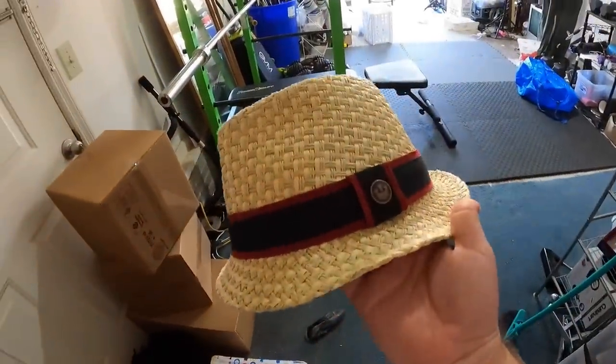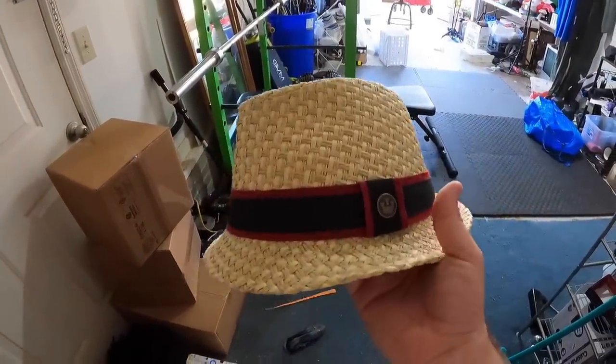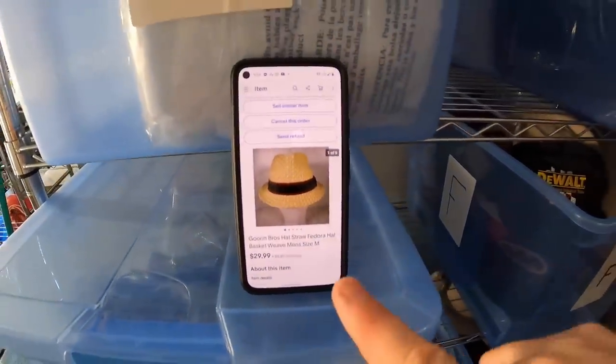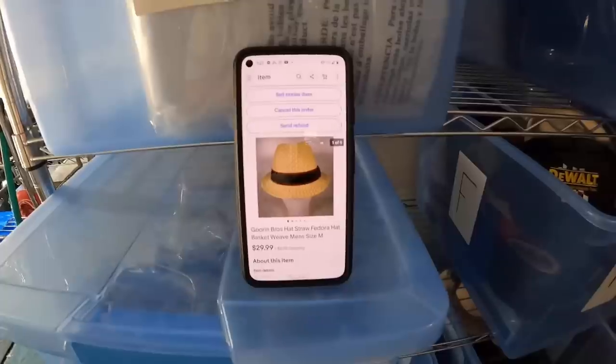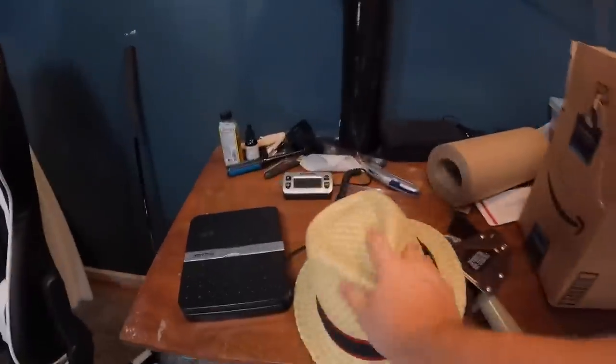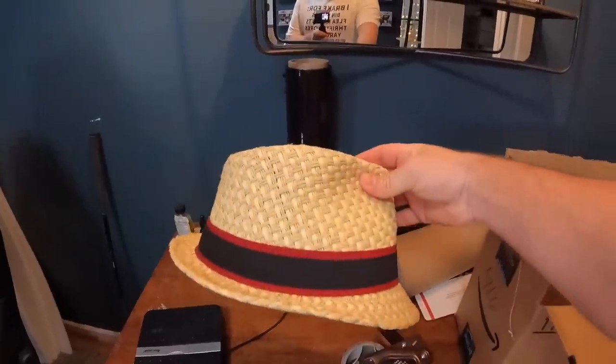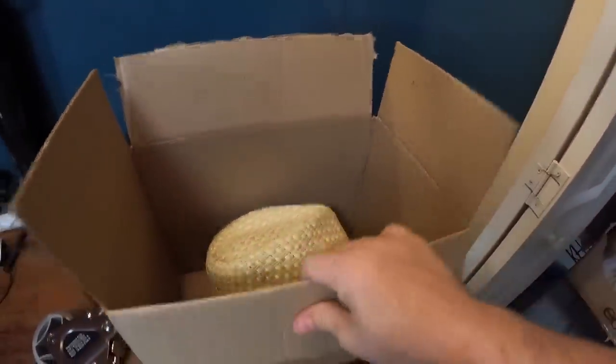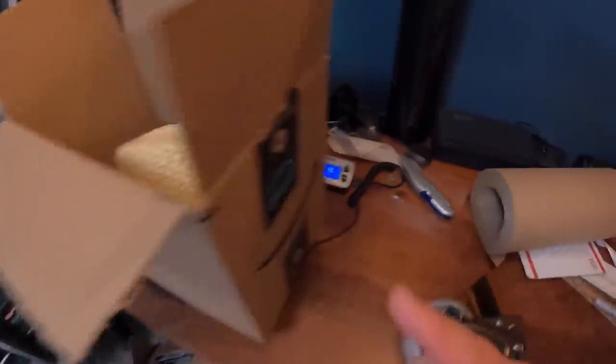Next item is in the H bin — a little fedora straw hat we picked up at Goodwill for $2.99. It looked like a pretty high-quality hat — the brand is Gorin Bros, a bold hat maker since 1895. It sold for $29.99 plus shipping and I think it sold within three days of being listed. Definitely be on the lookout for Gorin Brothers hats. We're using an old Amazon box — I can cut it down a little bit to make sure the hat doesn't move around. It actually only weighs 14.2 ounces, so we can ship it first class.